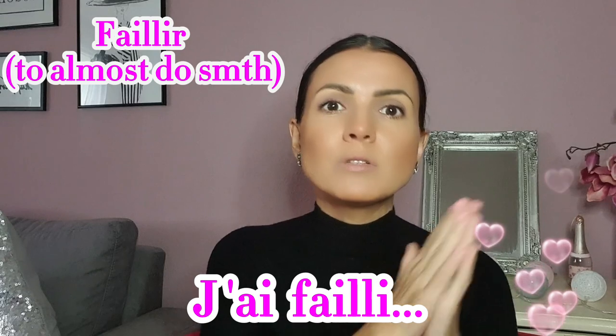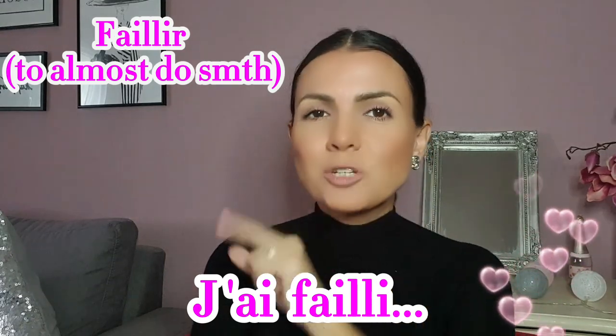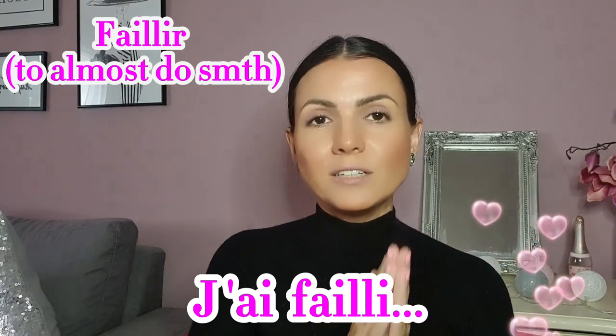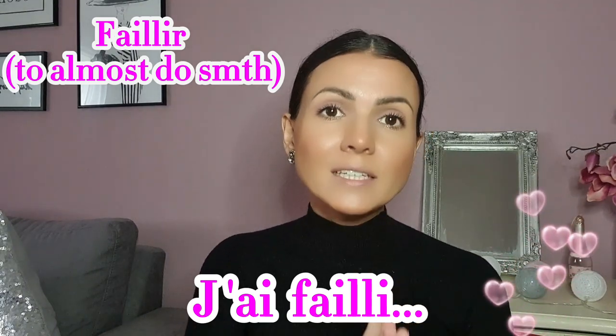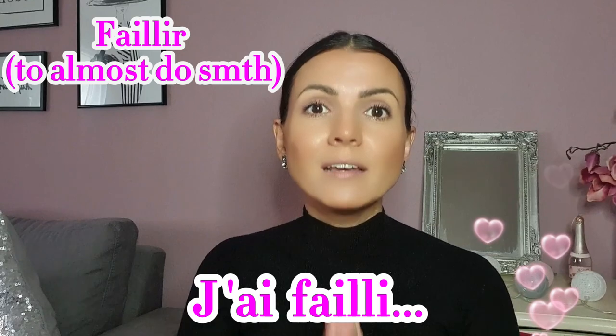Faillir does look like fail, but it's not fail — it's to almost do something. Fail in French is échouer. So j'ai failli — it's the verb faillir in passé composé, our main past tense. We conjugate it with the verb avoir: j'ai failli.